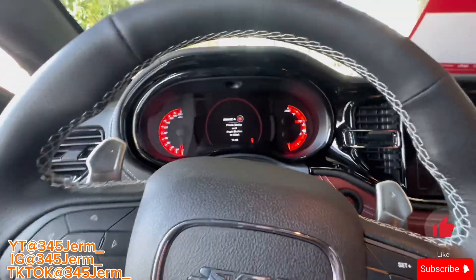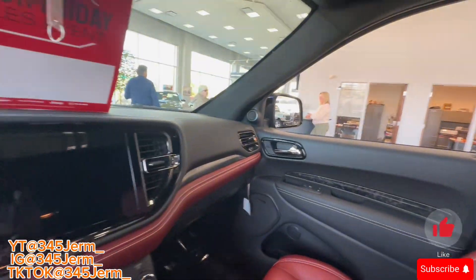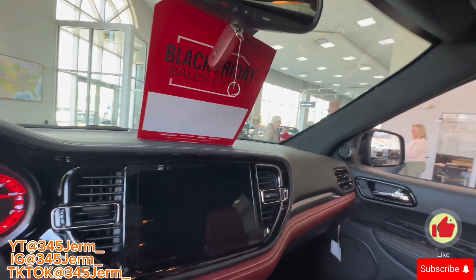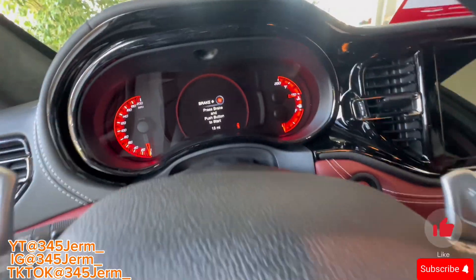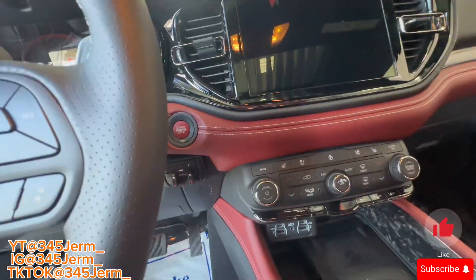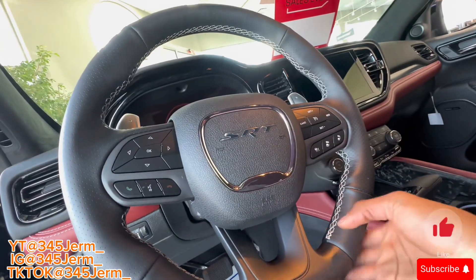200 on the dash y'all, you see that? 15 miles on the dash y'all — it's a 2023, flat bottom steering wheel.